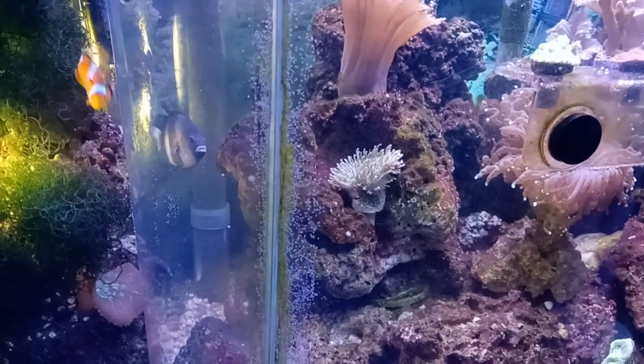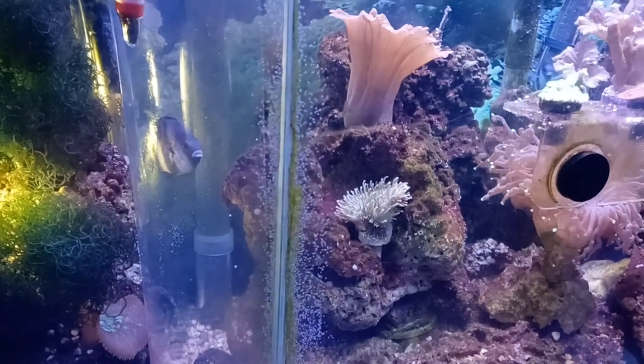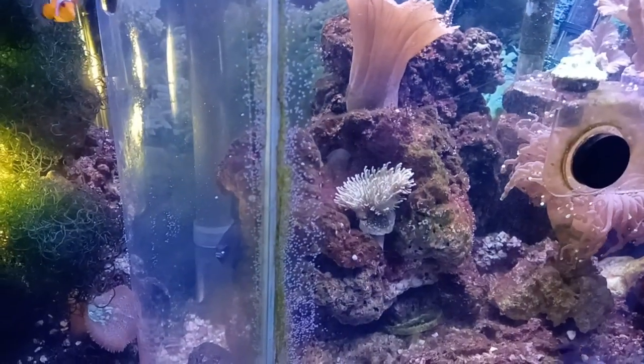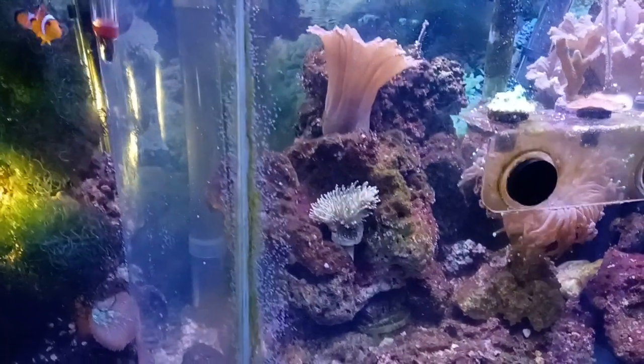Here's a quick video on Dascyllus aruanus. Here the male is tending to his eggs. I don't know if you can see it on camera, but this side is full of eggs right here, ready to spawn. The male is very aggressive as he is protecting it.